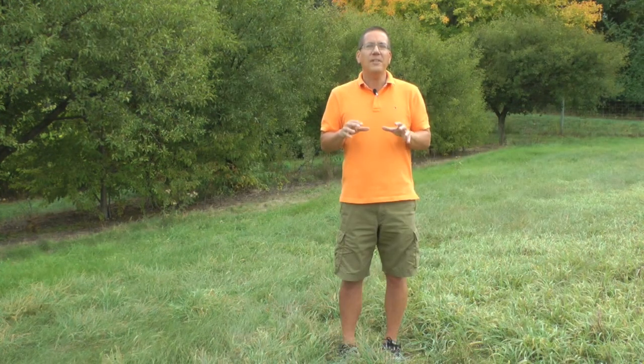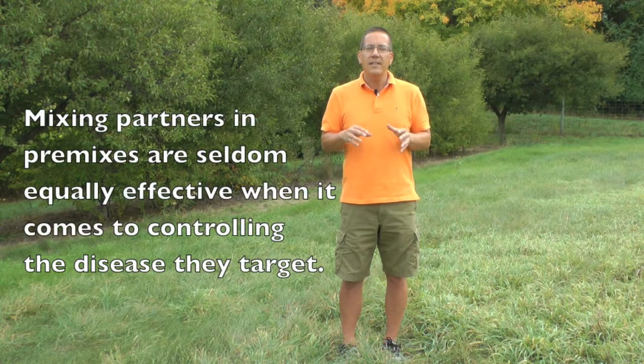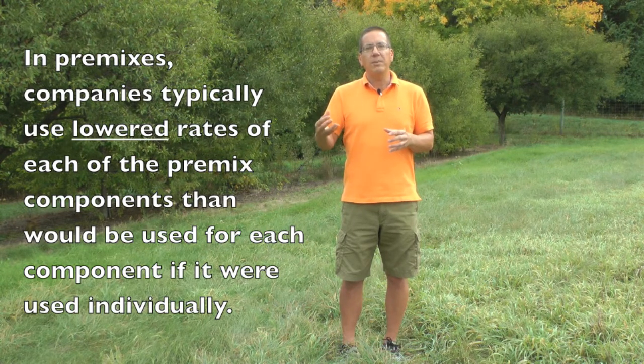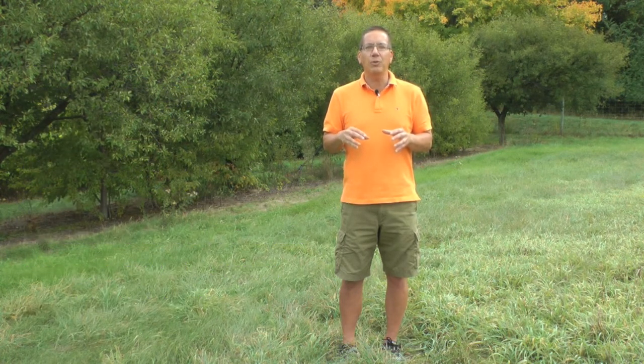However, I do not want you to think of these compounds simply as premixes, because there are a couple of inherent problems. One is that the mixing partners are seldom equally effective in controlling the disease that is targeted. The second potential problem is that in premixes, companies typically use lowered rates of each of the components — rates that are slightly lower than what would be suggested if you were using the fungicide individually.